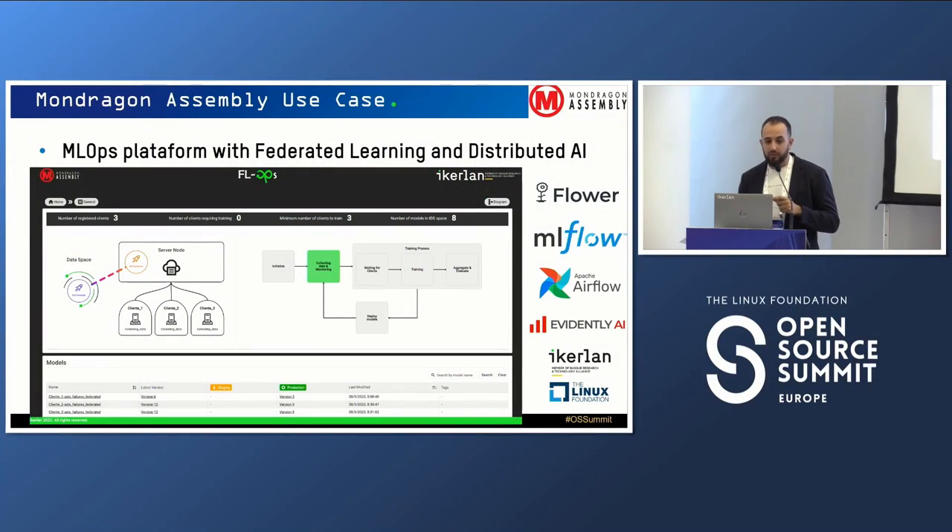We belong to the Mondragon Corporation, one of the biggest industrial groups here in Spain, with more than 200 cooperatives inside it. This platform can be used for different use cases, and we are also planning to implement a shared data space where all the companies that want to participate can share information, data, and also AI models. We have implemented an open source connector based on the Fraunhofer connector, and with that we can share both data and models with all the companies — because some models can be reused in other use cases with some modifications.